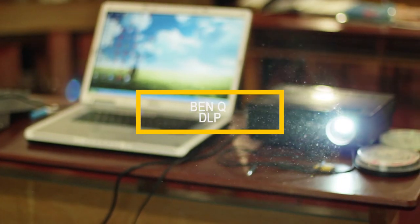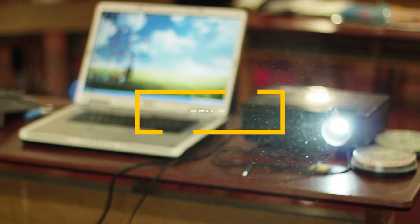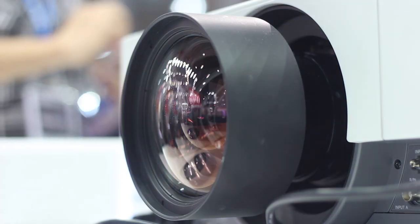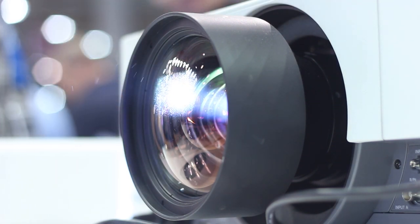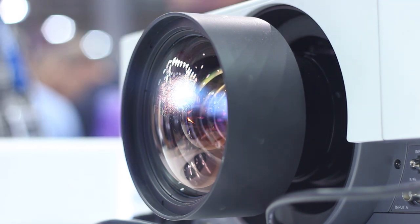The only BenQ model on the list, the BenQ DLP has one of the strongest specs of the non-HD projectors. With a higher brightness than the rest in this category and HDMI input, it is an all-round strong performer. While the BenQ does not support full HD, this is only an issue if you plan on showing high-res material.